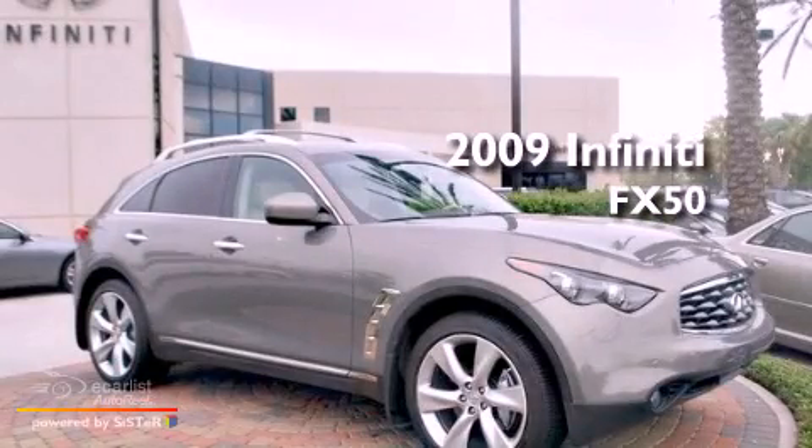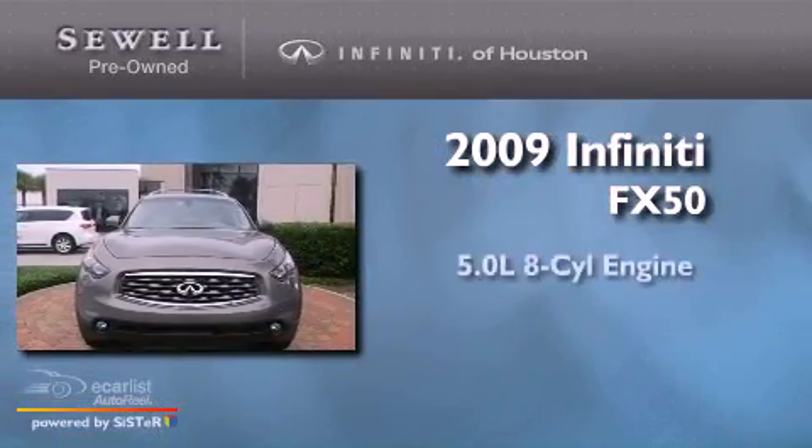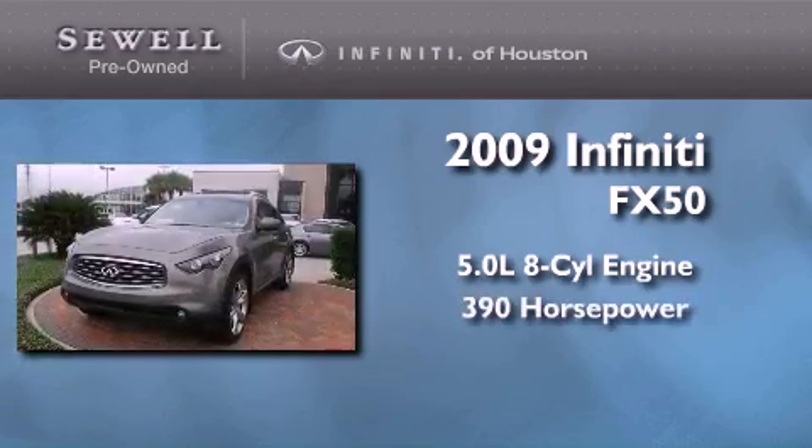This is a certified pre-owned 2009 Infiniti FX50. It has a 5.0 liter 8-cylinder engine and an automatic transmission.